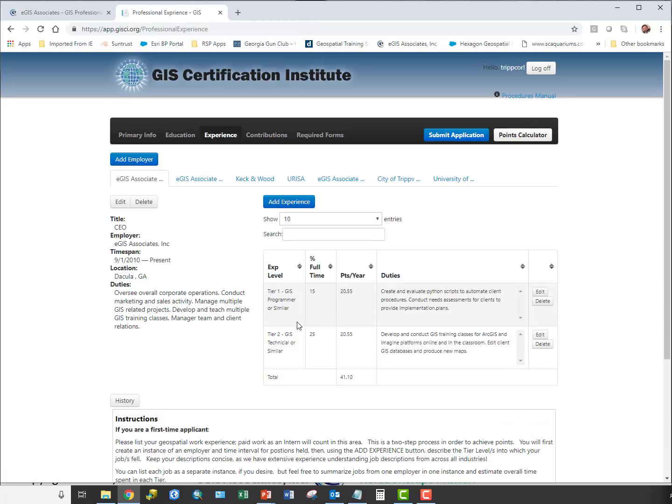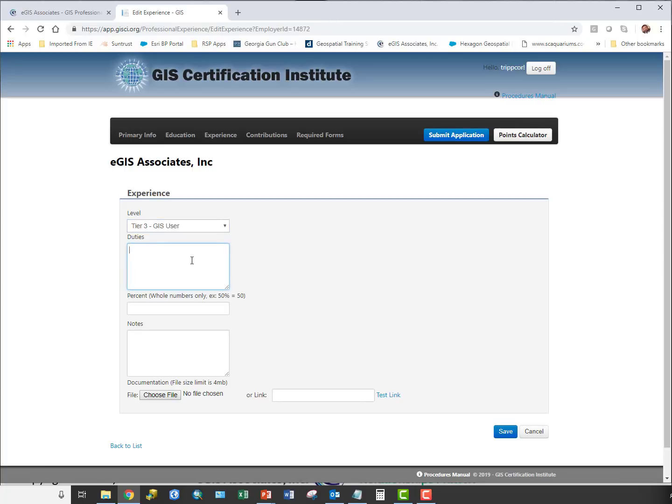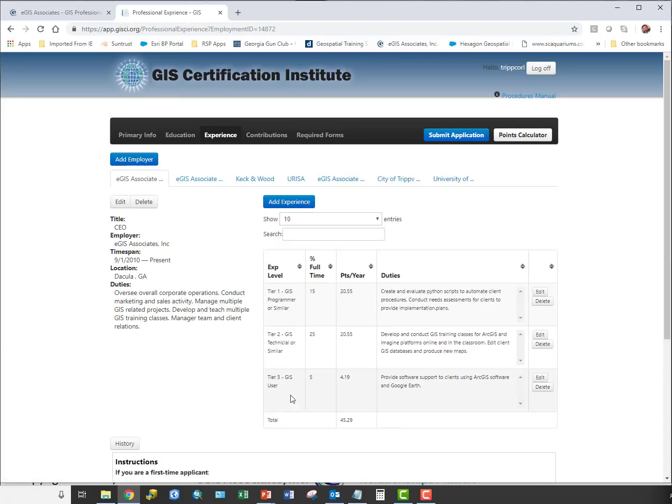Click 'Add Experience,' pick the tier, describe the duties you performed, and enter the percentage of your time spent on that activity. For example, for CEO of EGIS Associates, I added a tier three entry — providing software support to clients using ArcGIS software and Google Earth — at 5% of my time. If you have supporting documentation, you can upload a file. After clicking Save, the tier three entry appears in the position.